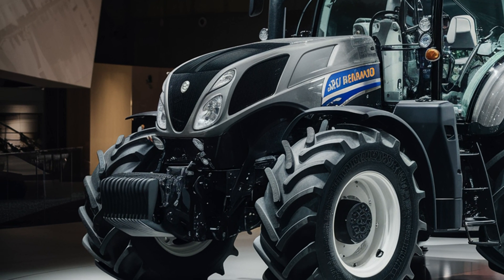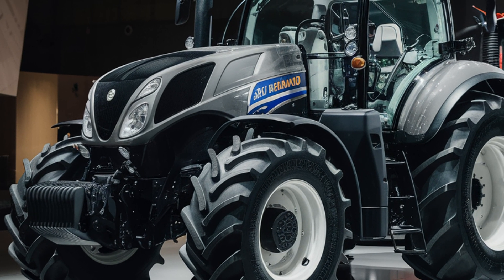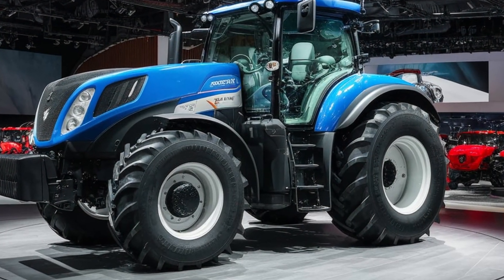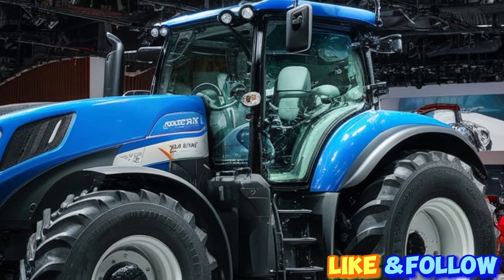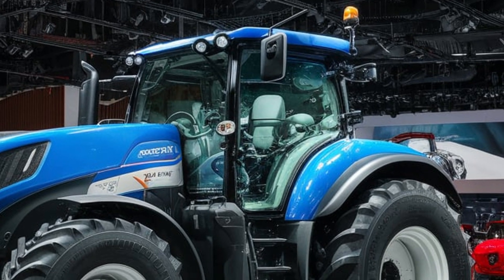Additionally, the T6090 comes with New Holland's IntelliView touch-screen display, which provides real-time data and allows for precision farming applications, enhancing productivity and efficiency.